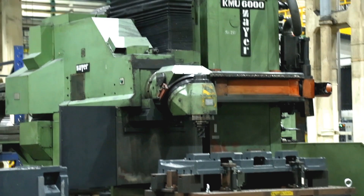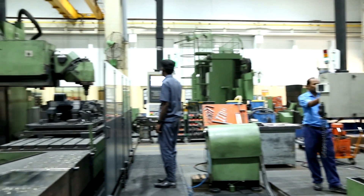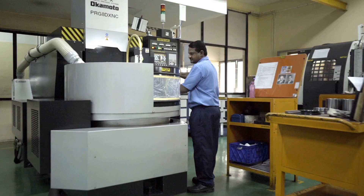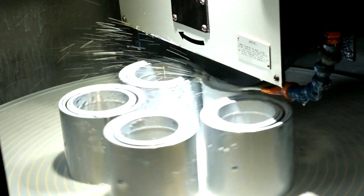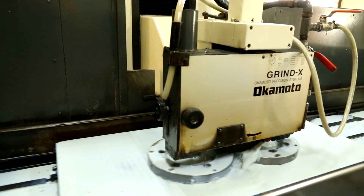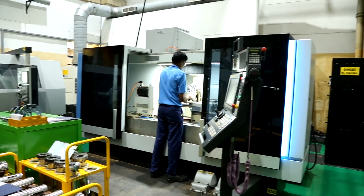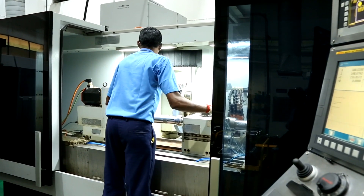Universal machining center: saddle and table machined to maintain high accuracy. Surface grinding machine: spindle assembly and critical parts machined with high accuracy. Cylindrical grinding: grinding operations for large size spindles are machined with high accuracy.